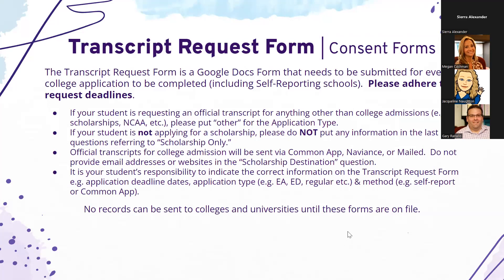We send transcripts by uploading them to the Common App, sending them through Naviance as an e-doc, or in rare cases mailing them — it depends on the college. The same goes for scholarship transcripts. It is the student's responsibility to indicate on the transcript request form how they are applying — whether Early Action, Early Decision, Regular, etc., or if they're applying to a self-report school.